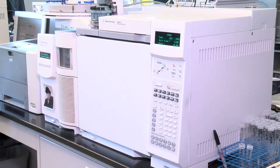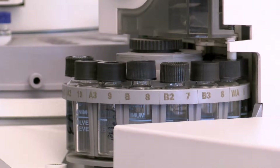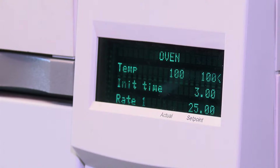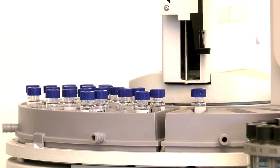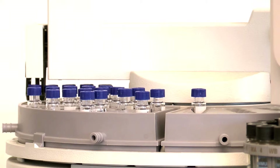This is a gas chromatograph mass spectrometer — in the nomenclature, we call it a GCMS. This has historically, over the last 30 years or so, been the workhorse of the toxicology laboratory. This particular instrument we were able to get on a federal grant several years ago.